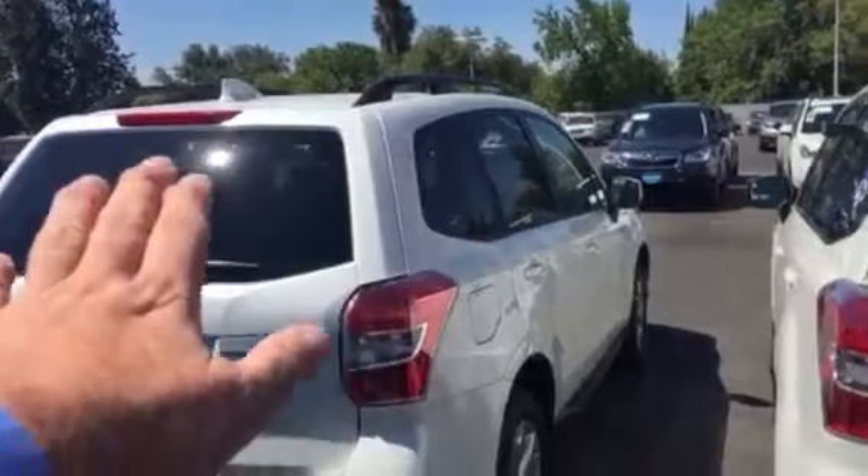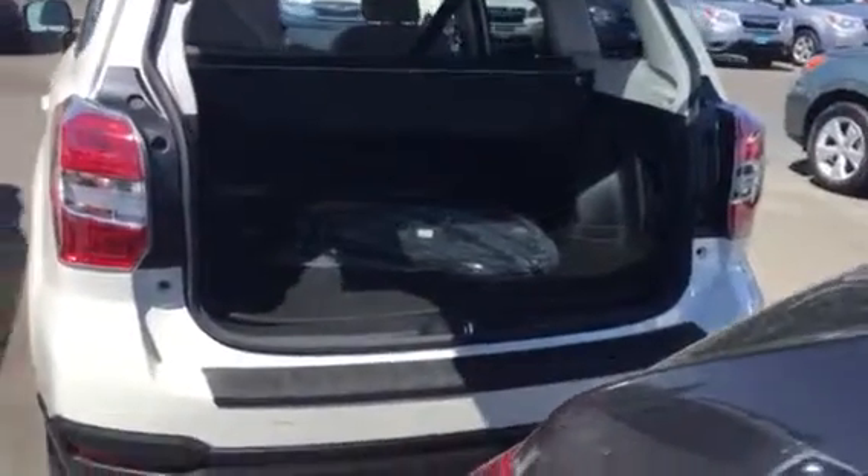Now, the other levels of Forester — the lower levels like this one here — notice how it doesn't have the spoiler. Those don't have that. They have cloth interior. This is the Limited, so it has a leather interior.